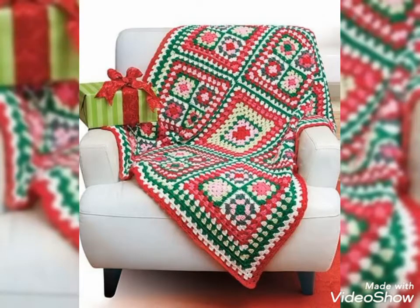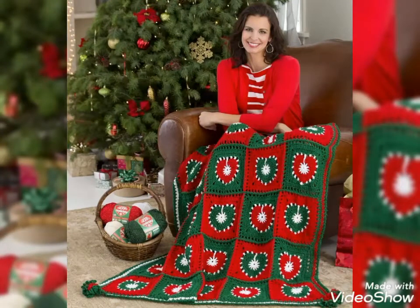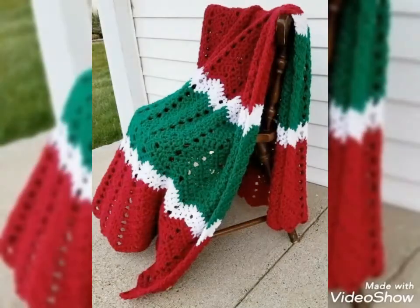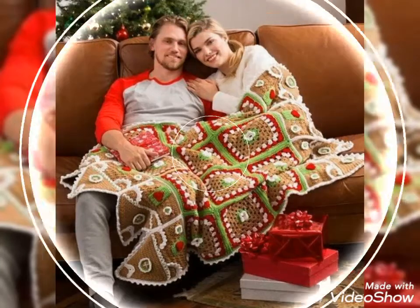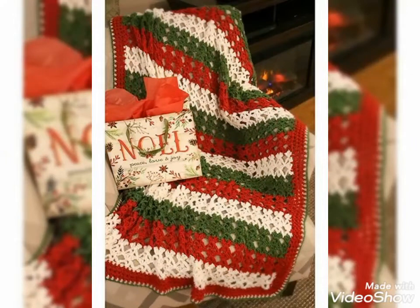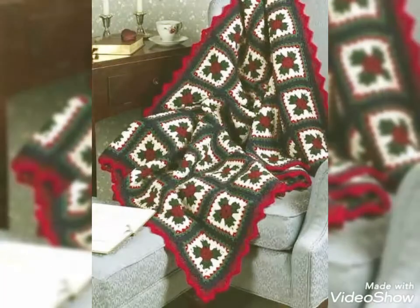If you want to buy these beautiful and stylish crochet blankets, I will tell you the best websites where you can buy them at affordable prices. Please make sure to subscribe, share, and like my videos. You can buy these blankets from www.amazon.com, www.tv.com, and www.gunstudio.com.